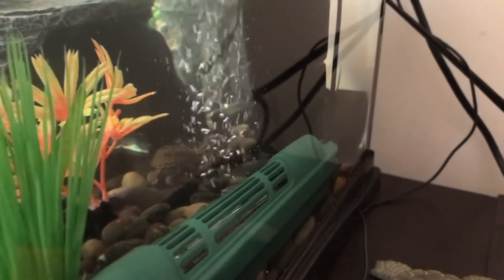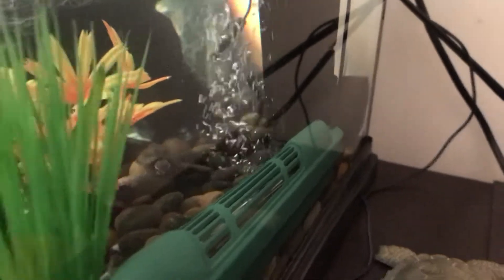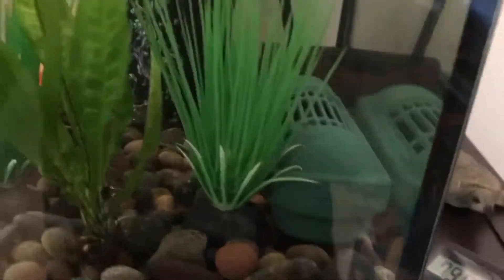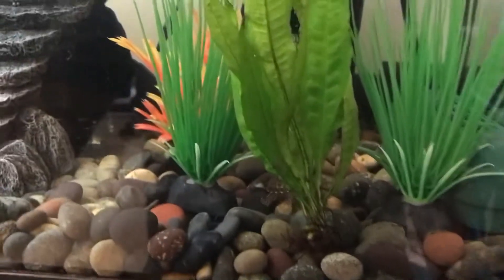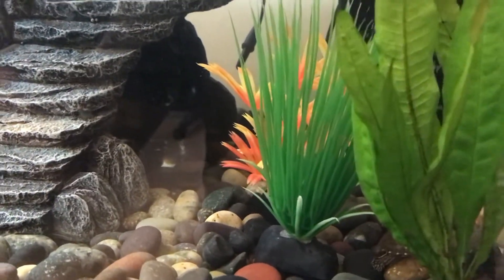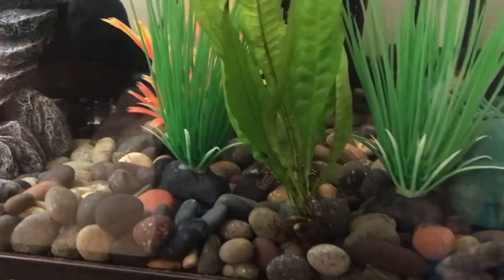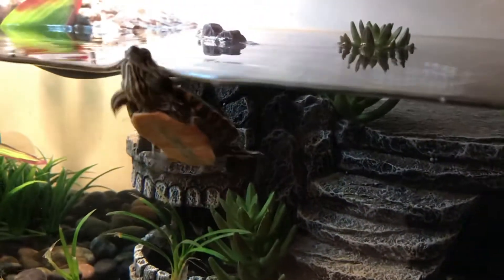So far I've purchased two turtles from that place and they've both arrived alive. I know there are mixed reviews on them. It can be a risk when you're ordering pets online and having them delivered — there's always a chance of them not making it through the trip. So there is that risk.